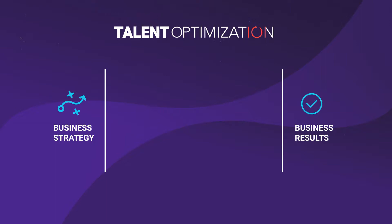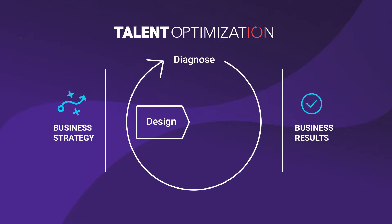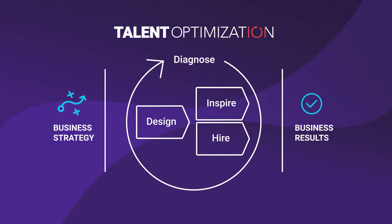But there's significantly less emphasis on who will deliver the results. In other words, what stands between strategy and great results are people. The four-step process of talent optimization: diagnose, design, inspire, and hire...